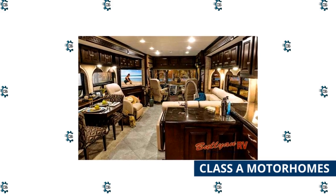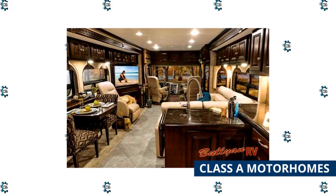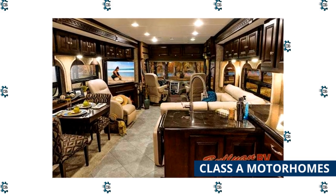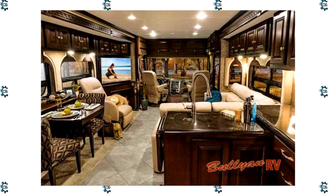Regardless of the engine, most Class A motorhomes have amenities like residential appliances, upgraded flooring and furniture, and large underbelly storage. Because Class A RVs can handle more weight, the freshwater, black, and gray tanks are almost always bigger than those installed on smaller RVs.